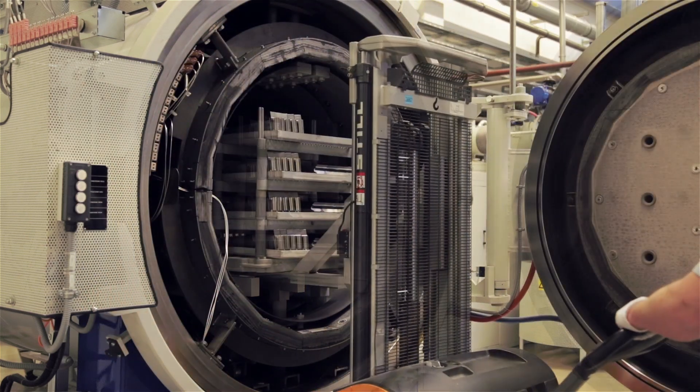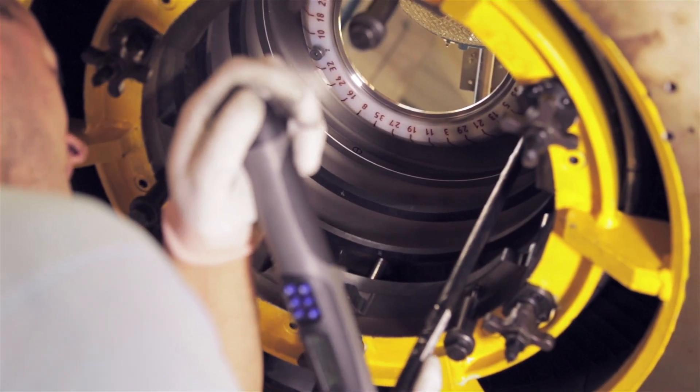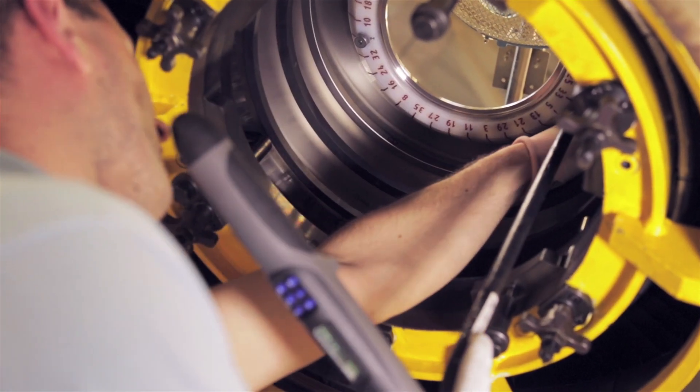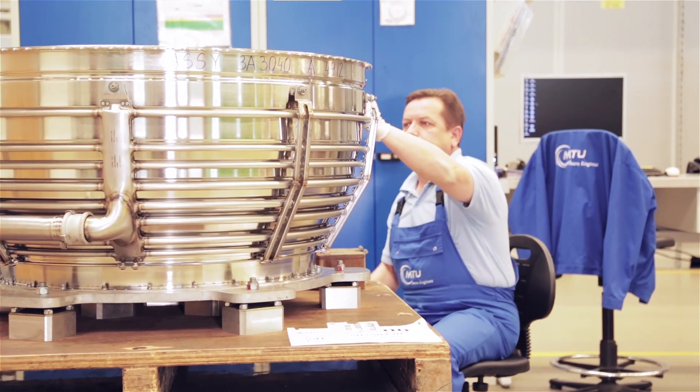Assembly of entire modules also takes place at this location — as, for instance, assembly of the V2500, one of the most successful jet engines of all time. We build two modules here per day. One goes to the customer in the US, to Pratt & Whitney, and the other to Berlin, to Rolls-Royce.